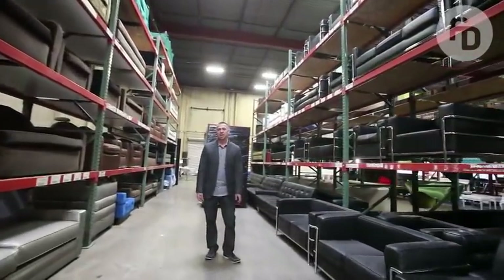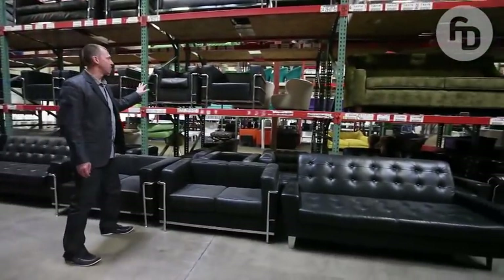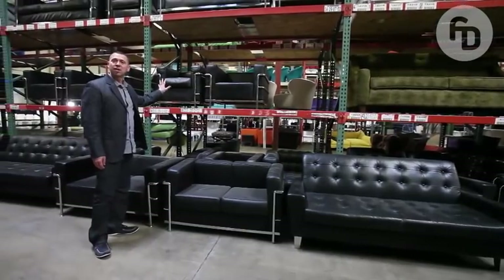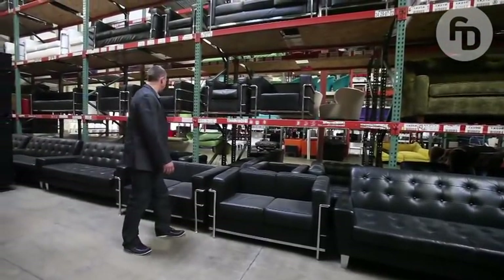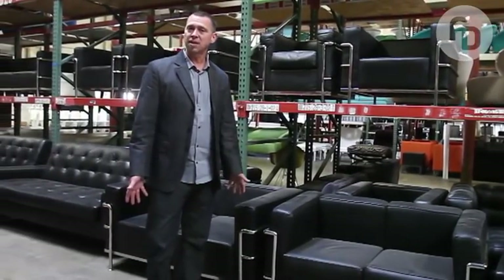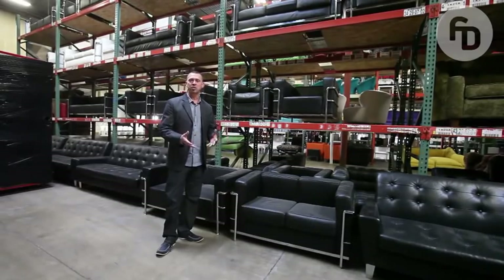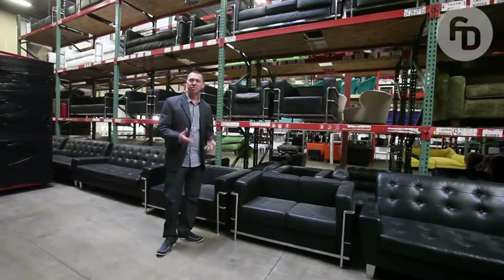Le Corbusier, which is very, very popular. We have many pieces in black leather and white leather — very popular and very functional. It can be a mid-century design, an eclectic design. You can mix them with old Hollywood, or with 1970s and 1980s furniture. Very versatile.